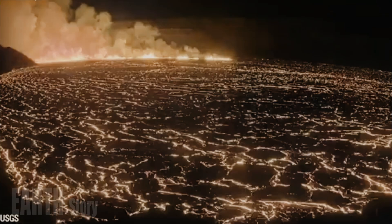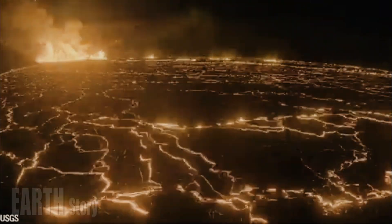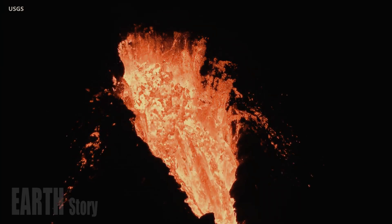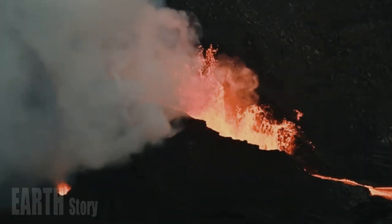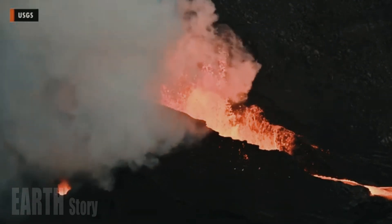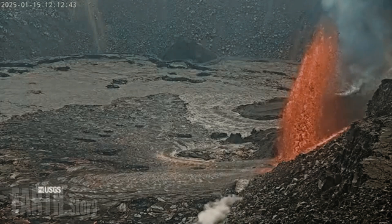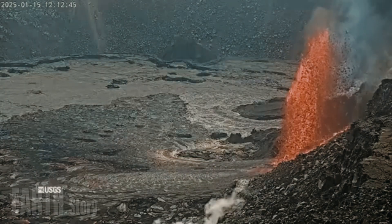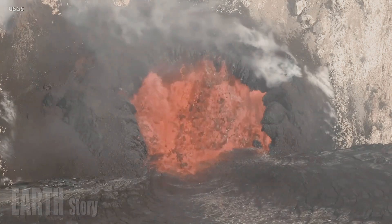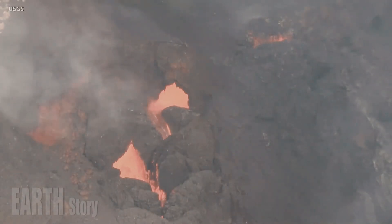Analysis of the inflation slope pattern prior to the start of each fountaining episode allows an estimate of the probability time window for the start of a new episode. This is calculated using observations of the pressure drop during each episode and the inflation rate. Initial estimates from the last 24 hours of data indicate that the next episode is likely to begin in the next five to seven days — between Tuesday, March 10th and Thursday, March 12th — depending on the rate of inflation at the summit.